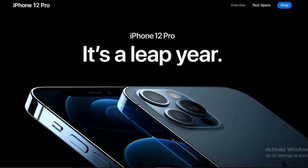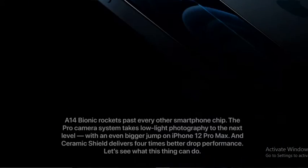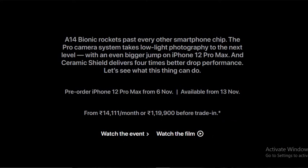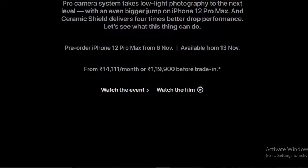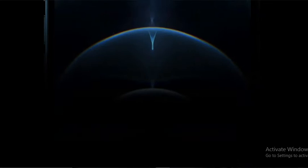The iPhone 12 Pro is a top-tier device. It comes with the A14 Bionic chip, ahead of any other smartphone chip. The Pro camera system takes low light photography to the next level, with an even bigger jump in iPhone 12 Pro Max. Ceramic Shield delivers better drop performance. This comes with the most expensive mobile from Apple ever.